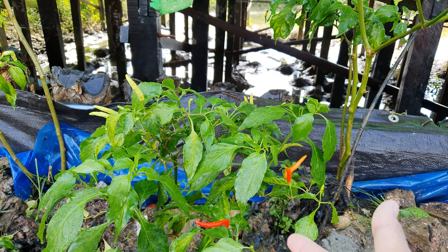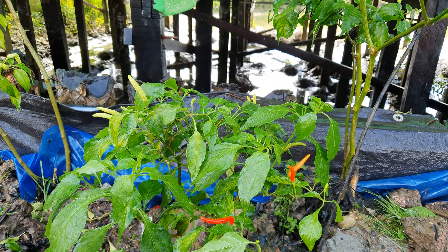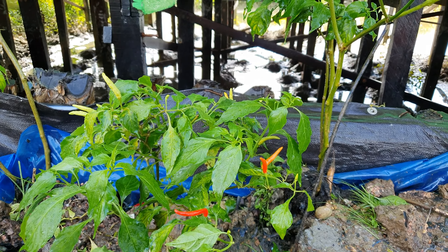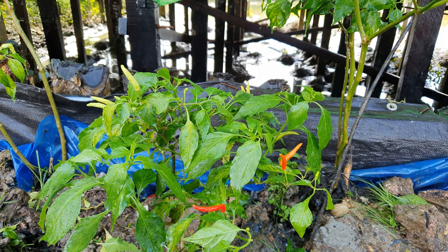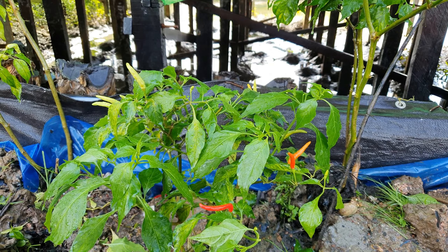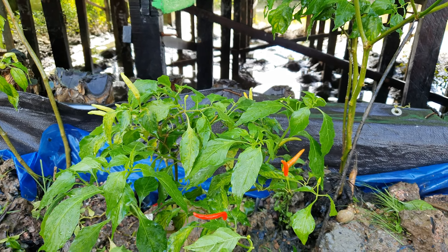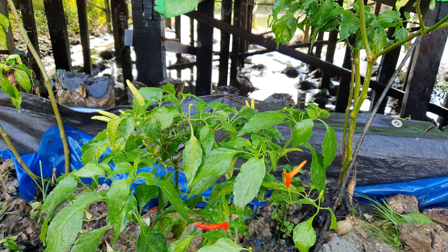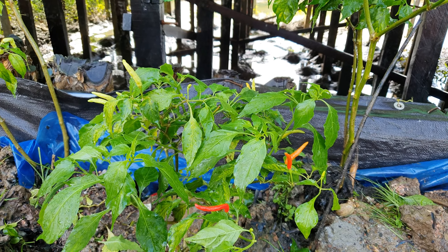Dengan cara menyemprot posisi bagian Lombok, posisi bagian bawahan. Dan saya juga membuatkan videonya kalau memang sudah terserang, caranya menggunakan sunlight, itu videonya saya bikin terpisah. Mungkin itu saja yang dapat saya sampaikan. Semoga dapat membantu dan dapat bermanfaat di kehidupan sehari-hari bagi yang memiliki tanaman Lombok. Dengan mengucap, Assalamualaikum warahmatullahi wabarakatuh.